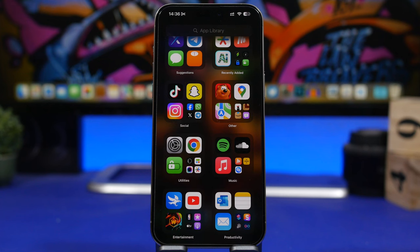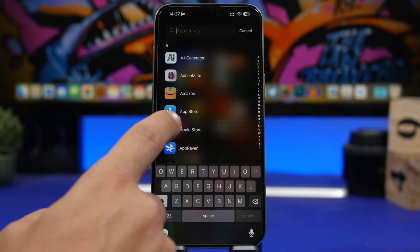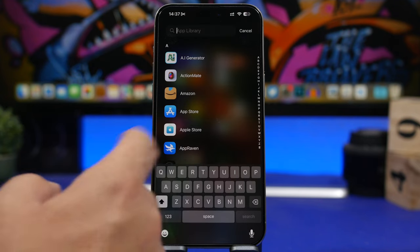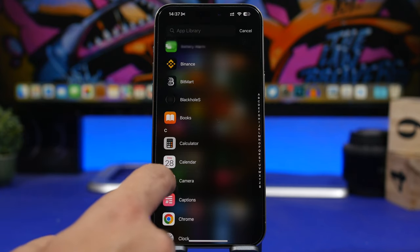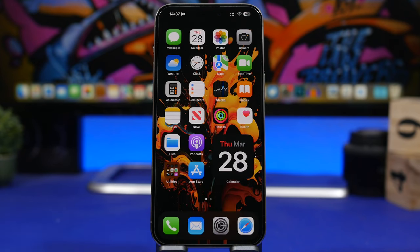Moving on to the App Library — did you know that when you go to the App Library and view the list of apps, you can actually use the 3D touch menu directly from here? Nowadays most people have most of their apps in the App Library and don't have a ton of pages on the home screen. But if you want to use those apps' 3D touch capability, you can do that directly from here. Just hold the icon — not to hear the name, but hold to get the 3D touch menu — and you're good to go.